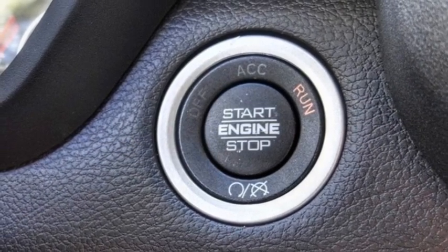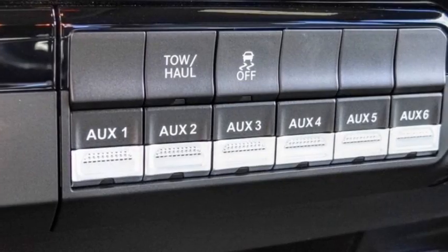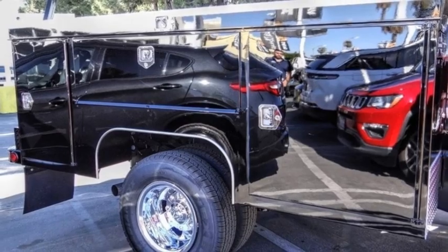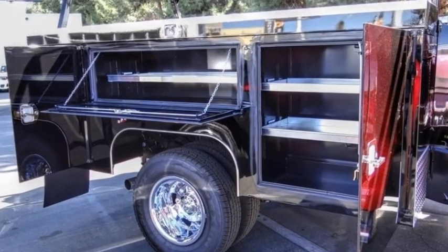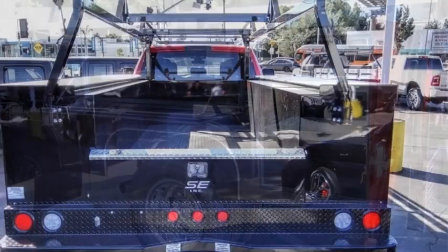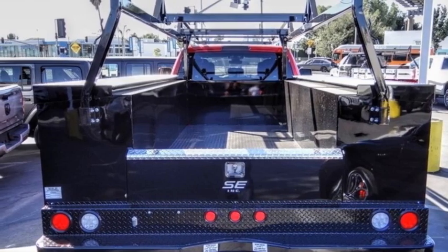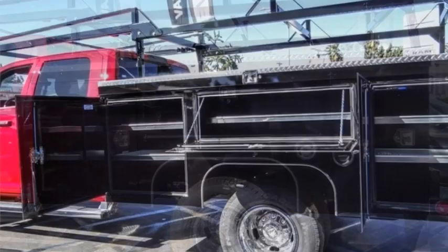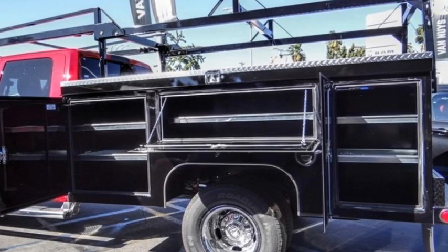Electronic stability control, traction control, remote keyless entry, speed control, front license plate bracket, four-wheel disc brakes, HD radio, power windows, tachometer, power steering. A vehicle like this doesn't come along every day — come in and get it before someone else does.